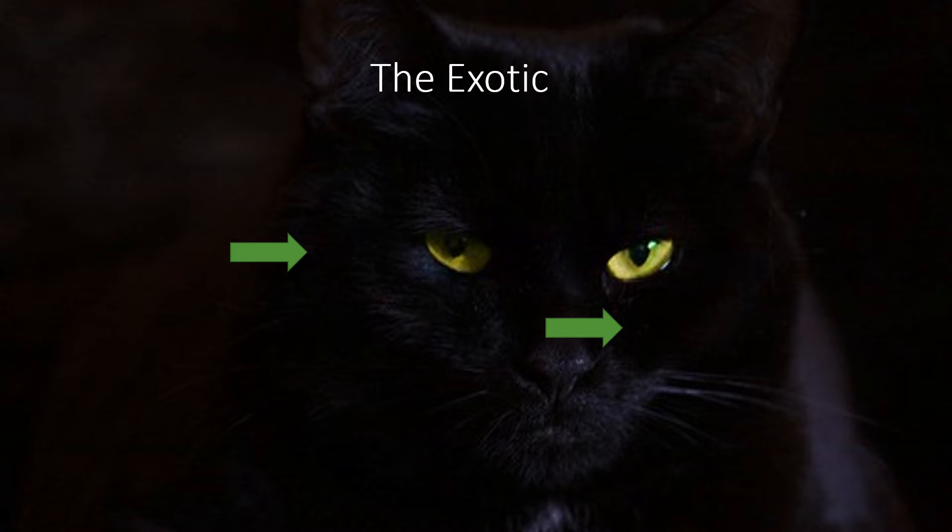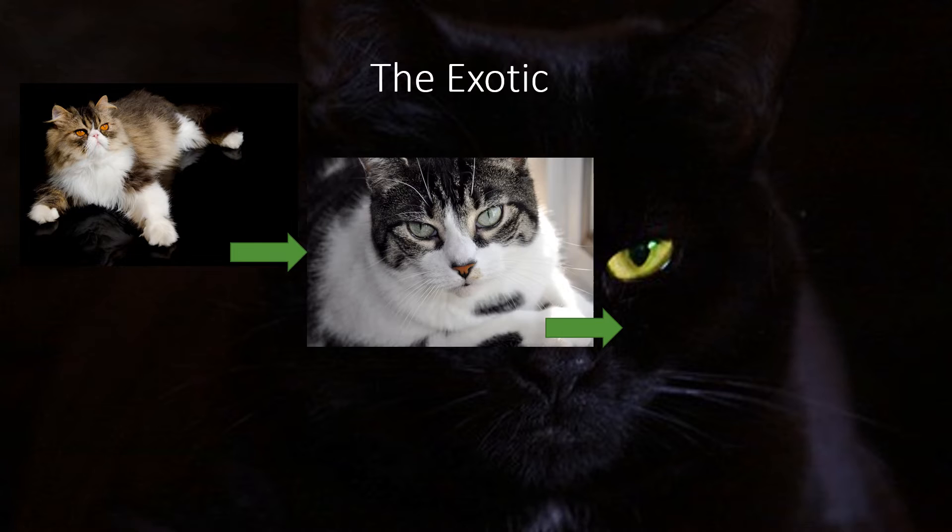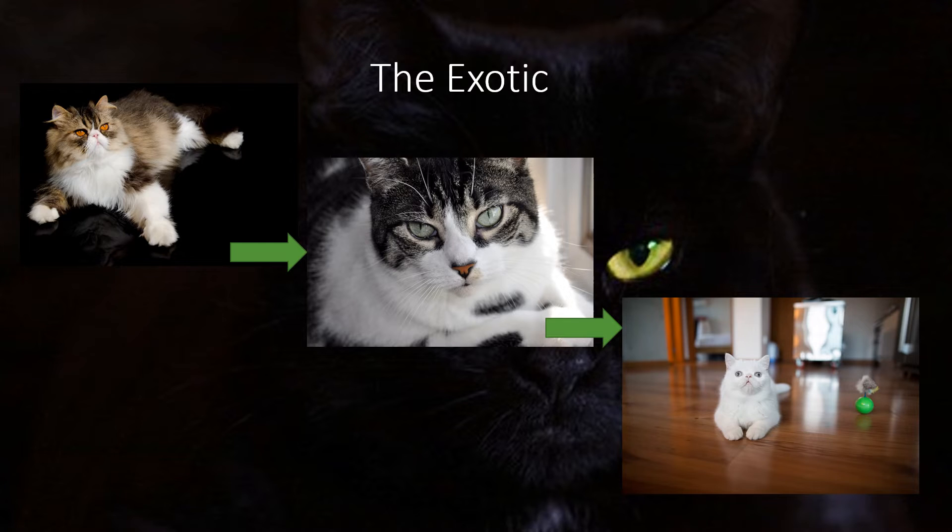The Exotic Cat is a Persian cat with a different coat. This came to be by crossing Persians with American Shorthairs and then other Shorthair breeds. They were then bred again with Persians, ending up with a cat that has the same features as the Persian but a shorter and easier-to-care-for coat. This was originally controversial, but eventually breeders became interested in the new breed.